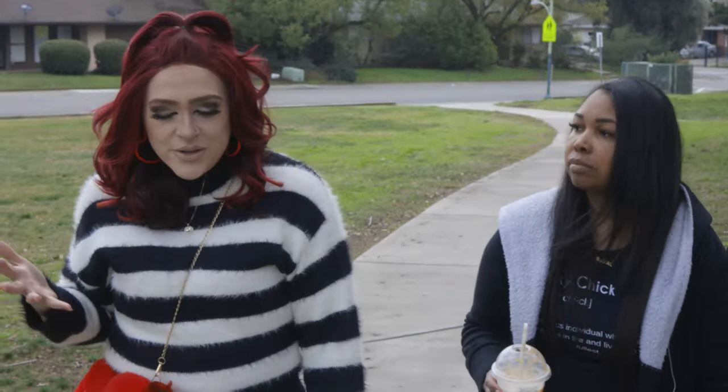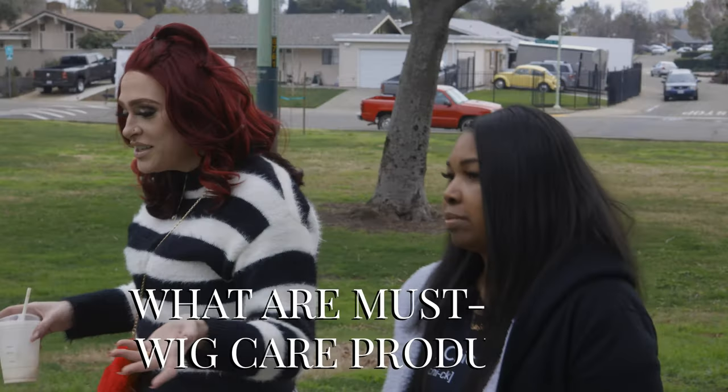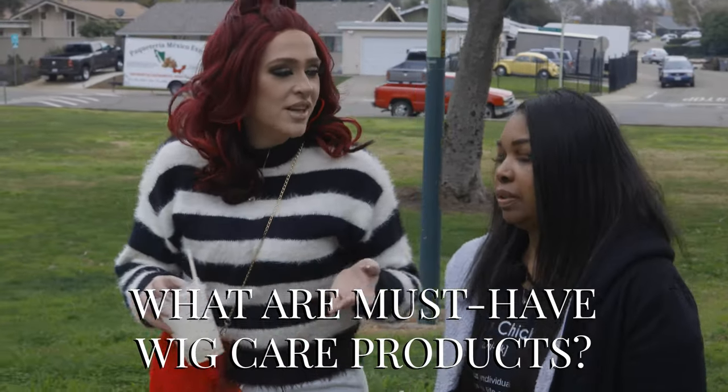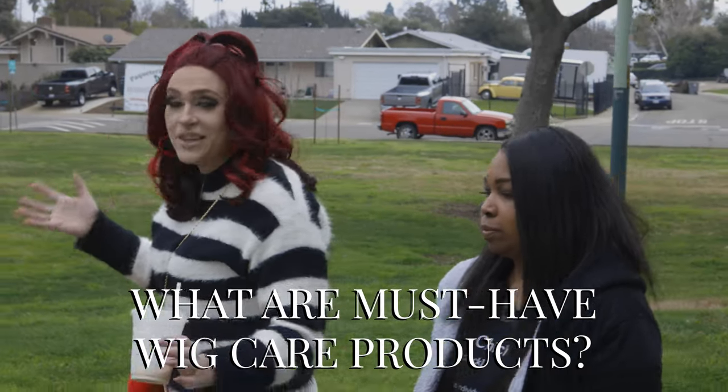The wig care space has changed and grown so much over the last two years. What kind of must-have wig care products do you love or feel like you can't live without?